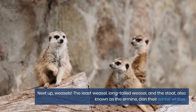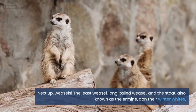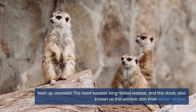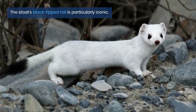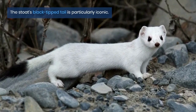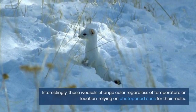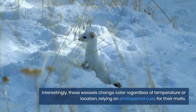Next up, weasels. The least weasel, long-tailed weasel, and the stoat — also known as the ermine — don their winter whites. The stoat's black-tipped tail is particularly iconic. Interestingly, these weasels change color regardless of temperature or location, relying on photoperiod.